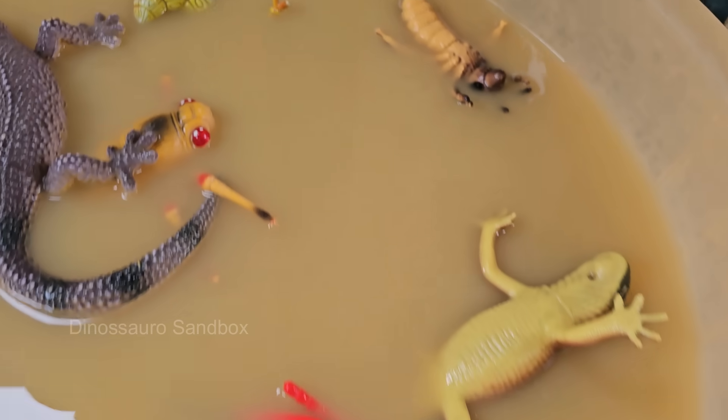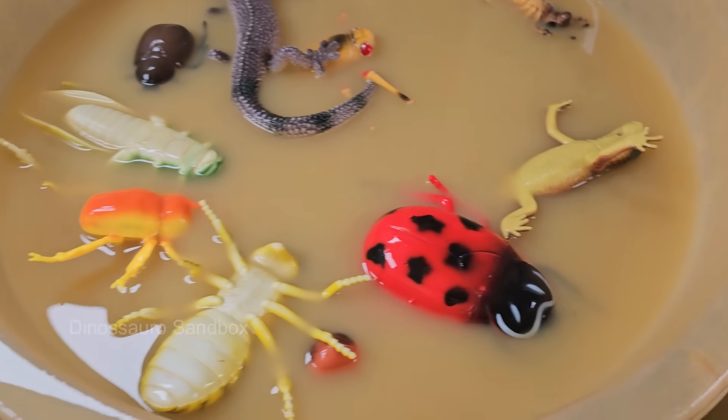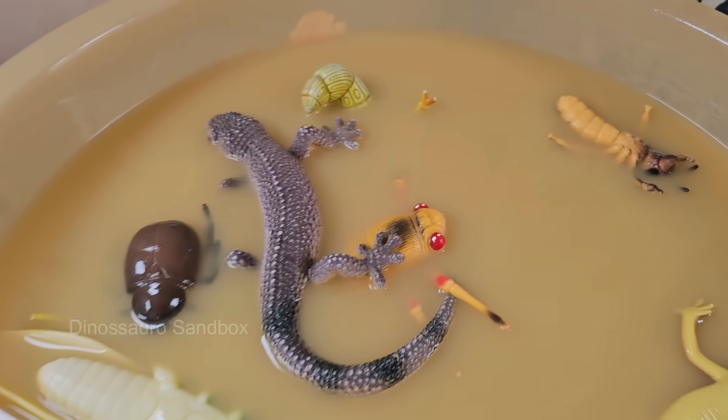Ants build intricate underground colonies, while beetles and centipedes navigate the damp terrain like seasoned explorers.